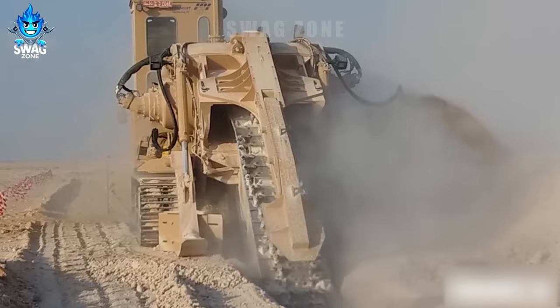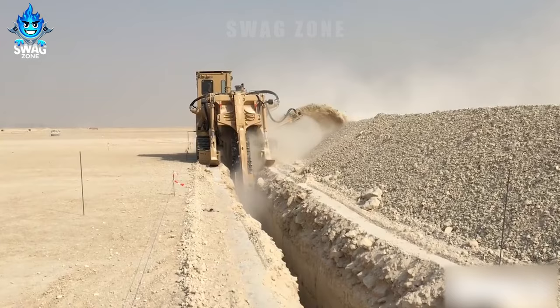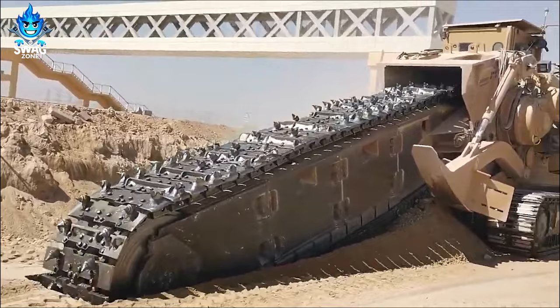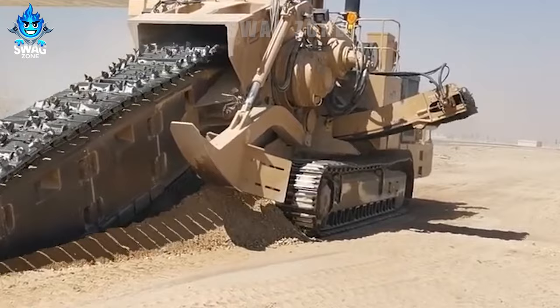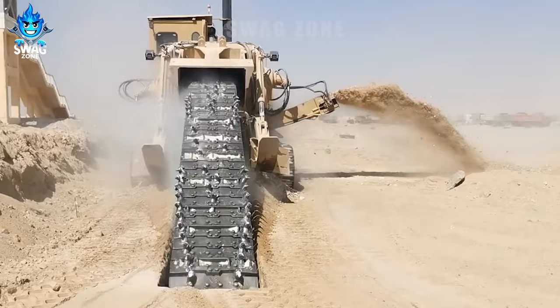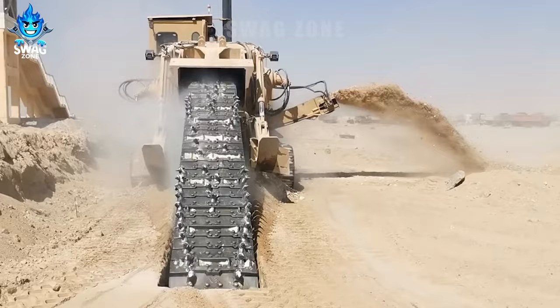The 1475 Tesmec Trencher featuring the cutting-edge Trenchtronic 5.0 is a powerhouse with an impressive 630 horsepower capacity, specialized in excavating trenches. This machine efficiently handles pipeline installations, particularly for stormwater systems. Its cutting-edge technology not only enhances precision but also ensures a formidable output.